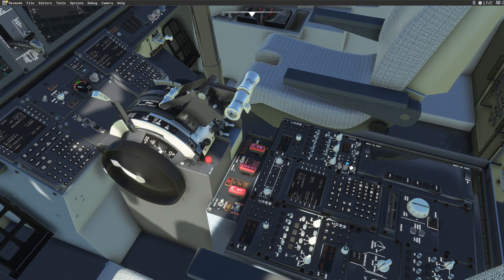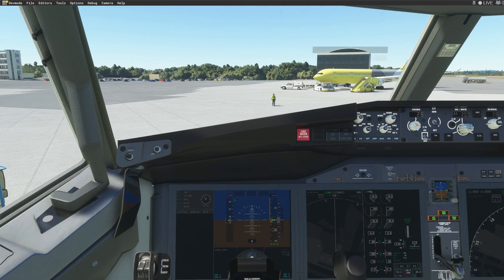Expect runway 33. Southwest 3520 calling for taxi, depart runway 33.